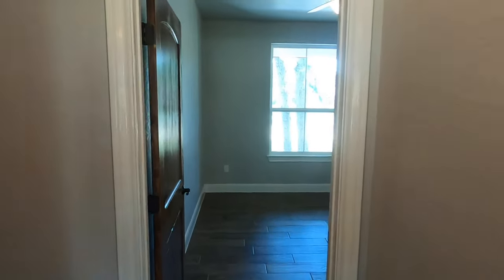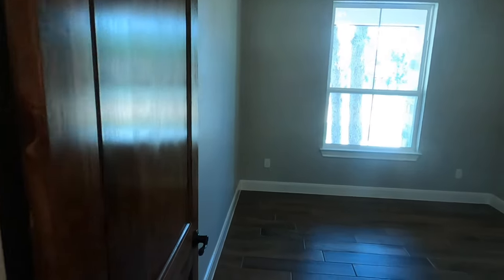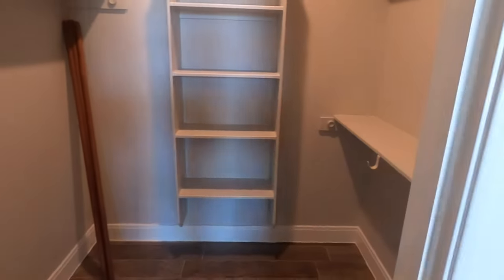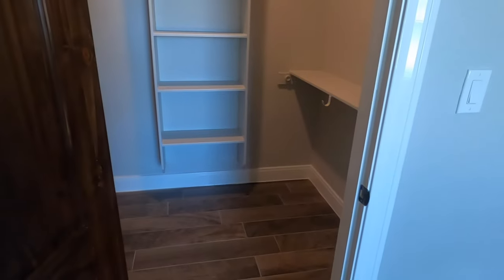Let's go check out the secondary bedrooms. Once again, they carry the tile all the way through, and it's fancy doors. That's a good-sized closet.